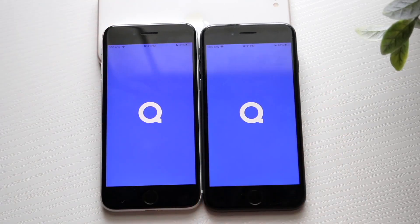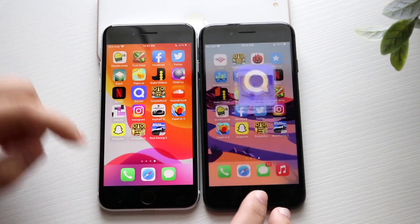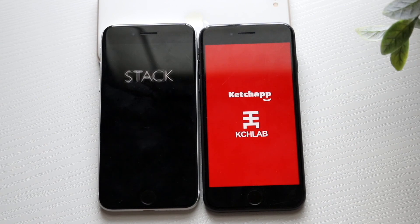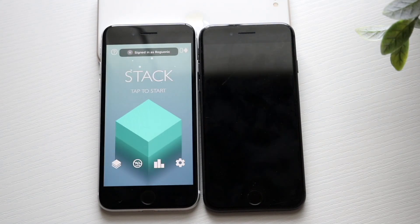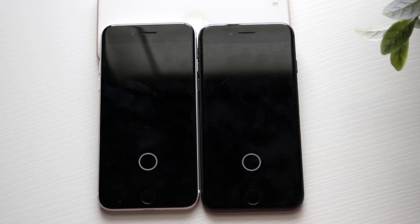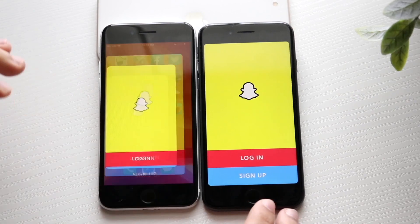Quizlet — 3, 2, 1. iPhone SE 2, again, is the faster one; iPhone 8, a little bit behind. Stack — 3, 2, 1. And the iPhone SE 2, again, is the faster one, followed by the iPhone 8, a little bit behind. Snapchat — 3, 2, 1. And the iPhone SE 2 is faster; iPhone 8, definitely a little bit behind there as well.